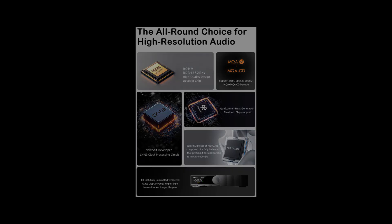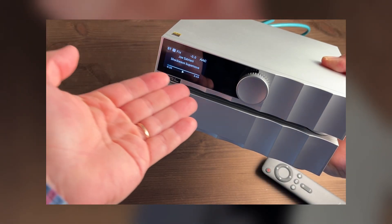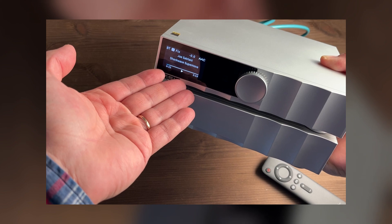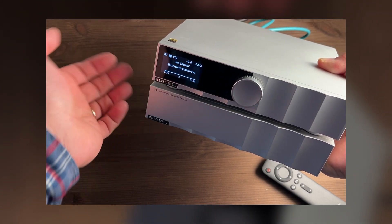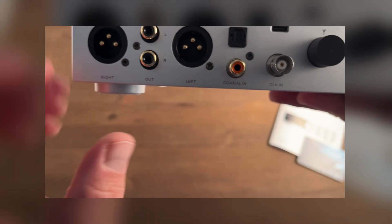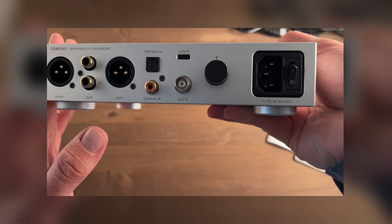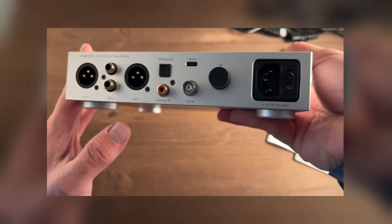When connecting a smartphone via Bluetooth, the D200 converter shows the track name and other metadata on the display, which is definitely convenient and practical. The SMSL D200 offers both unbalanced RCA and balanced XLR outputs. According to the manufacturer, the D200 can confidently operate with a full-fledged power amplifier, active speakers, or a headphone amplifier.